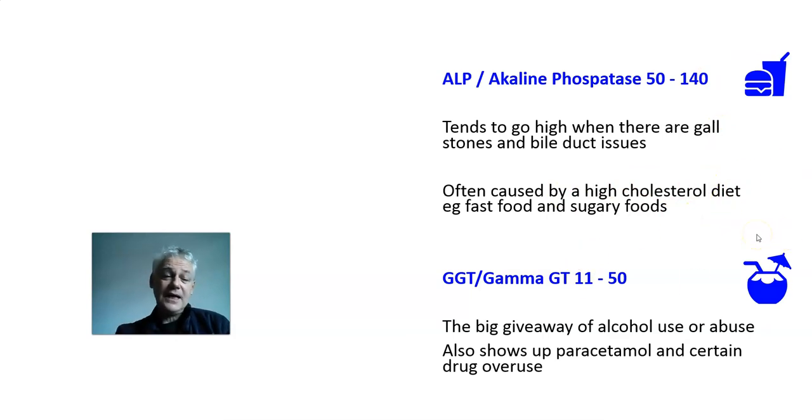The final enzyme today is GGT, normal range 11 to 50. In the business, we call this your alcohol marker or drugs marker. People abusing alcohol — even if you just go out, drink all night, come home, and test your GGTs — they will be high. We can always tell. A lot of toxicology tests in companies look at GGTs as well as alcohol in the bloodstream.